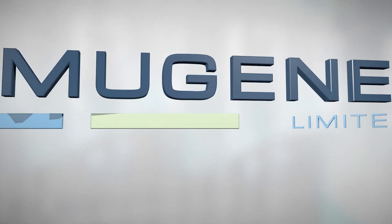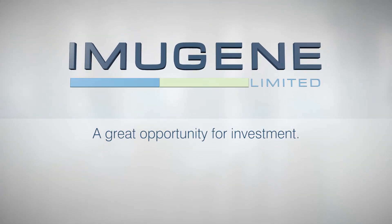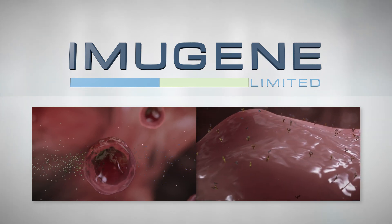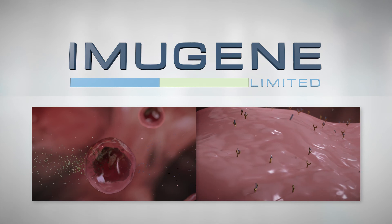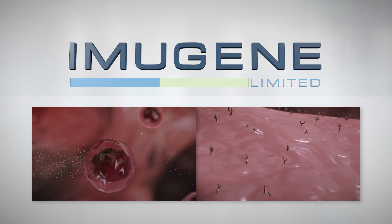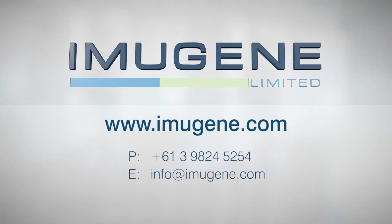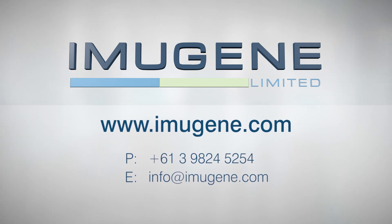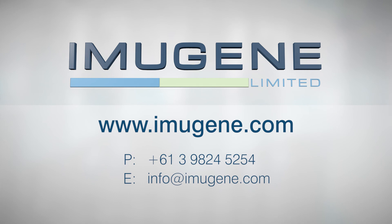Imugene Limited represents a great opportunity for investment. With the HERVAX immunotherapy showing great promise, Imugene Limited is well positioned for exciting results in the fight against cancer worldwide. For more information on Imugene, HERVAX or other Imugene products, please visit Imugene.com.